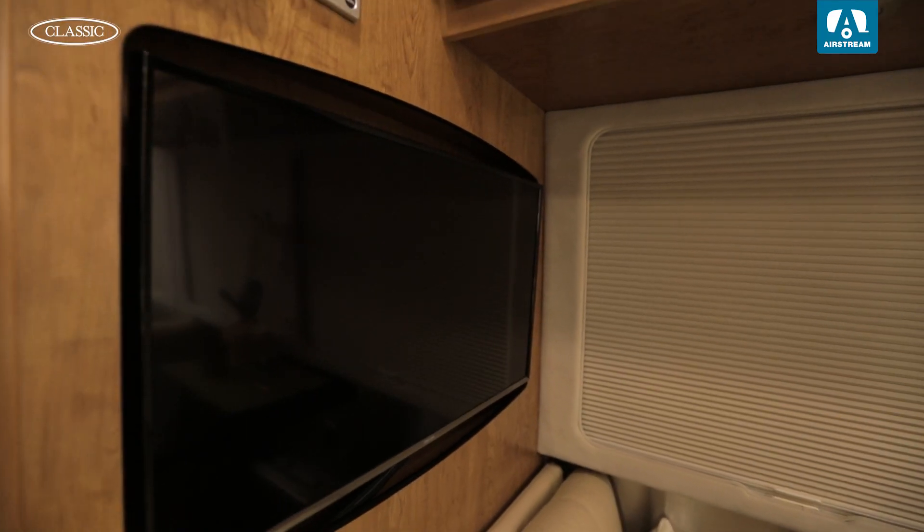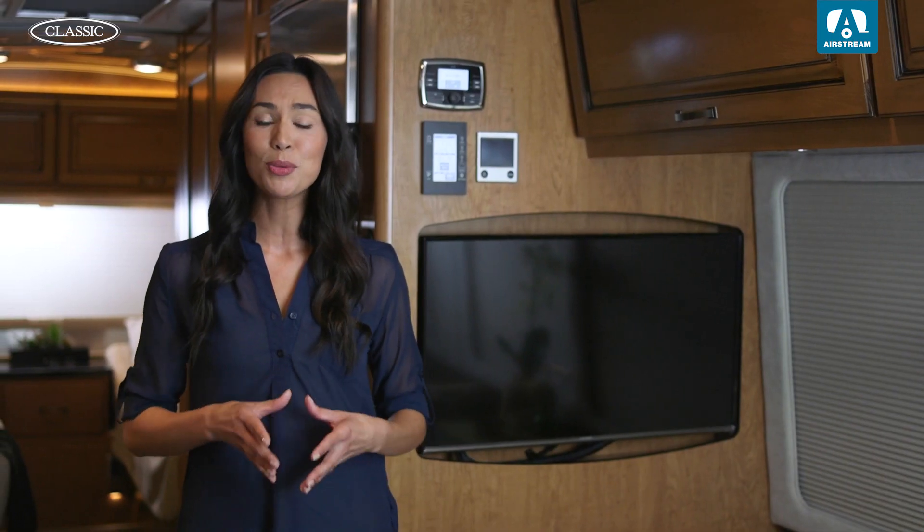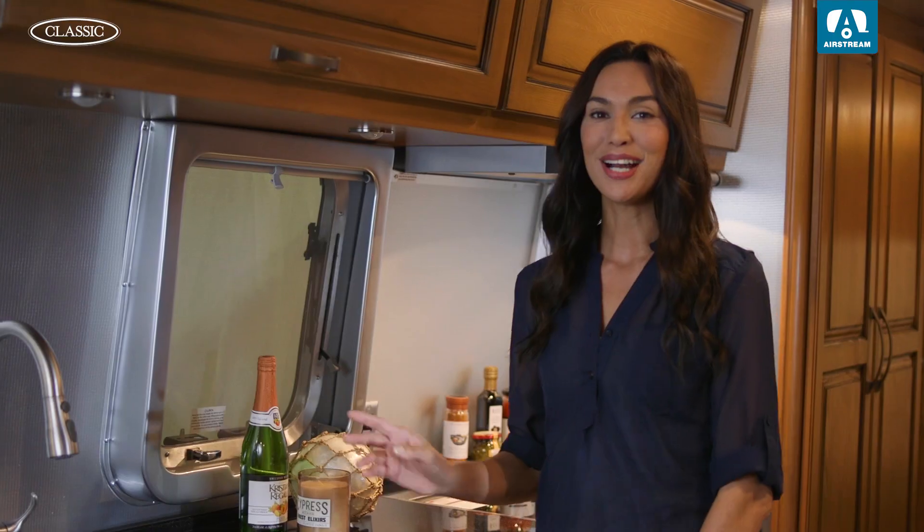The 32-inch television and high-quality Polk audio system, designed by acoustics experts, offers high-performance entertainment and premium sound. The custom backsplash giving the appearance of crushed aluminum gives this expanded galley that authentic Airstream look that will make you feel right at home.